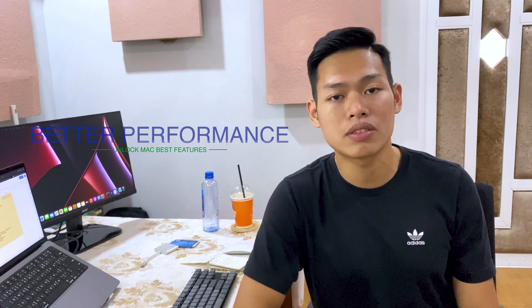What's up everyone, this is Tommy and today we're gonna talk about 7 things you should do right after you set up your new Mac to have a better working experience and take advantage of Mac's best features. So let's check this out together.